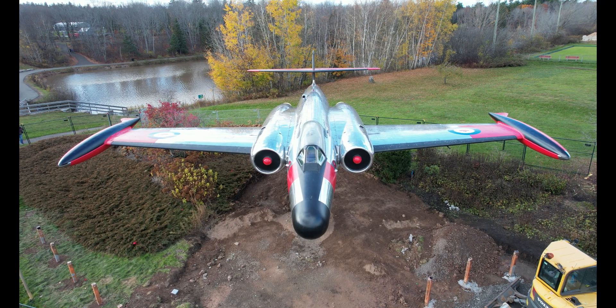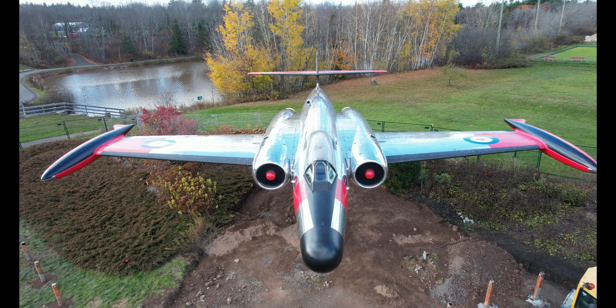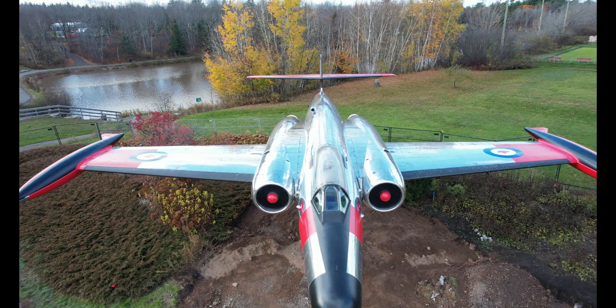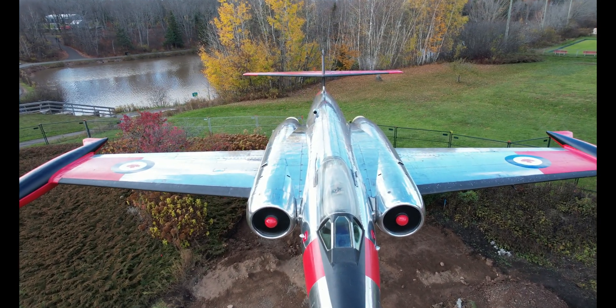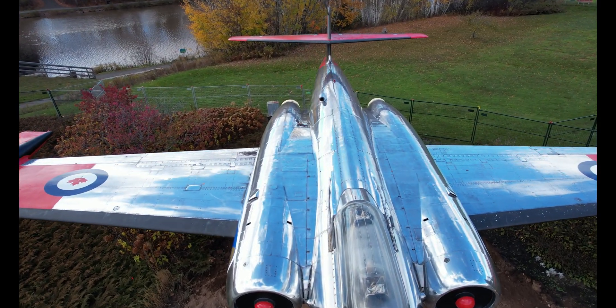Hello and welcome to Moncton New Brunswick Centennial Park and the Avro Canada CF-100 Canuck. It's a Canadian twin-jet interceptor fighter designed and produced by aircraft manufacturer Avro Canada.